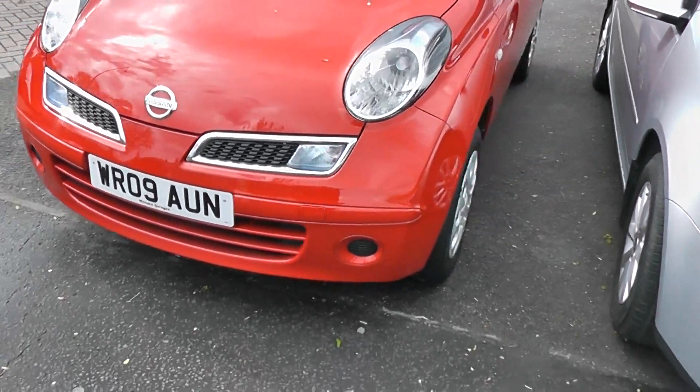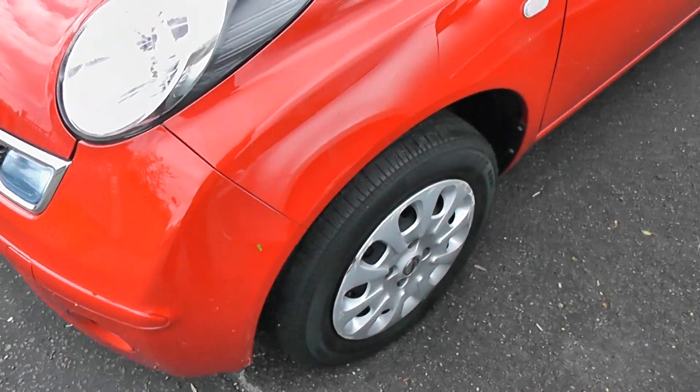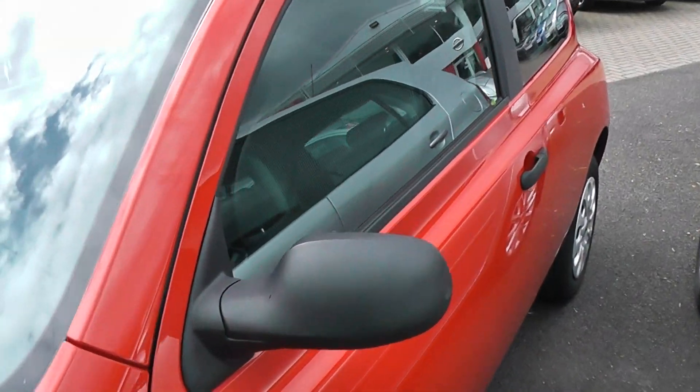This is the previous model. As you can see it's in red. We have steel wheels with hubcaps, black mirrors, and black door handles.